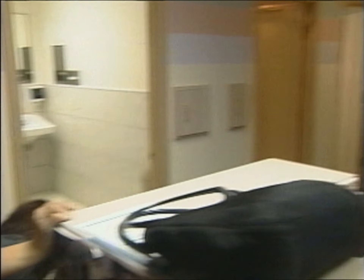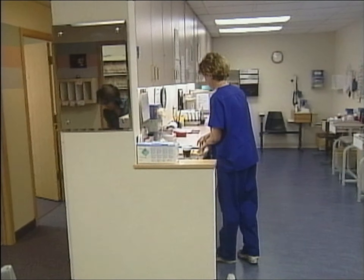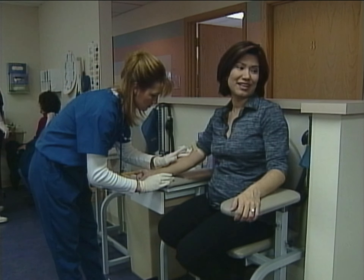Do you want orange or lemon lime? Orange. The nurse had me drink a very sweet concoction, then wait an hour and have blood drawn.